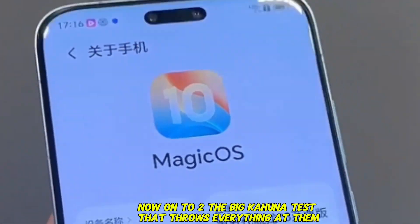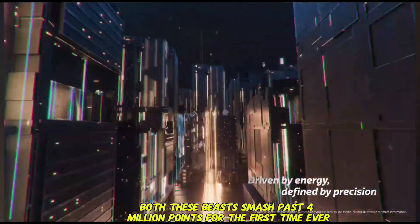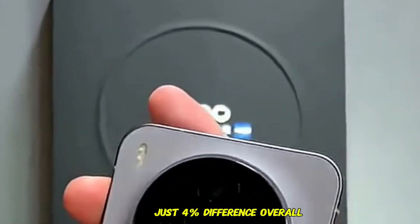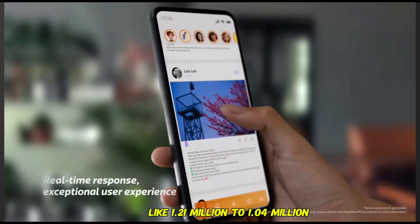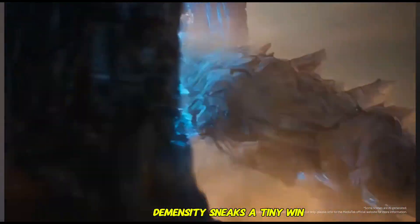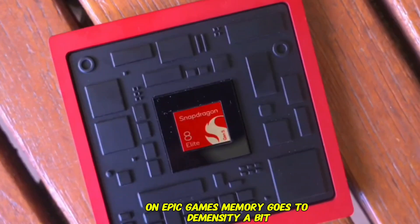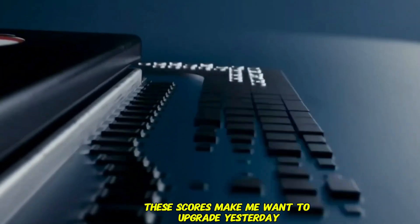Now, Antutu — the big kahuna test that throws everything at them. Both these beasts smash past 4 million points for the first time ever. Snapdragon edges it out at 4.16 million versus Dimensity's 4.01 million, just a 4% difference overall. But dig deeper: CPU score, Snapdragon crushes it by 16% — 1.21 million to 1.04 million, that's your multitasking hero. GPU for gaming? Dimensity sneaks a tiny win, 1.51 million to 1.47 million, only 3% ahead — close enough to call it a tie. Memory goes to Dimensity a bit, but Snapdragon fights back hard on the smooth user experience score. It's neck and neck.